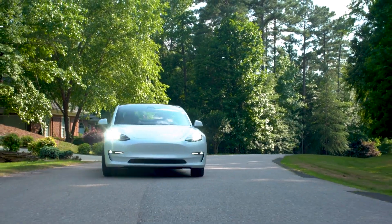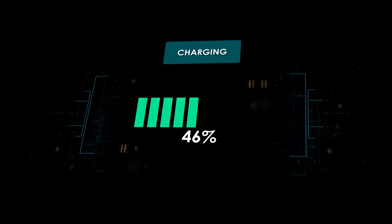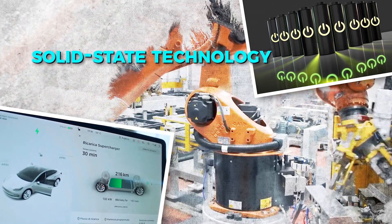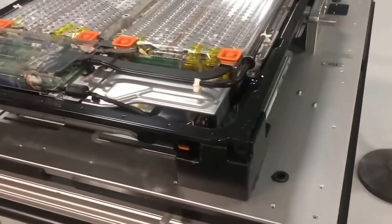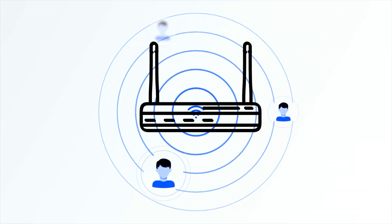Solid-state batteries also enable faster charging times. Traditional lithium-ion batteries take 15 to 40 minutes to charge to 80% capacity. With solid-state technology, this can be reduced to as little as five minutes. This breakthrough alone could eliminate one of the biggest barriers to electric vehicle adoption — long charging times. It's like upgrading from dial-up internet to lightning-fast fiber optics.